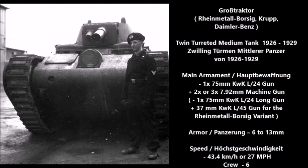Six tanks were developed between 1927 and 1930 — two by each company: two by Krupp, two by Rheinmetall-Borsig, and two by Daimler-Benz. All six tanks had a twin-turreted system which included a main turret with one main gun and a secondary gun, usually a machine gun, and one rear turret mounting for a machine gun.